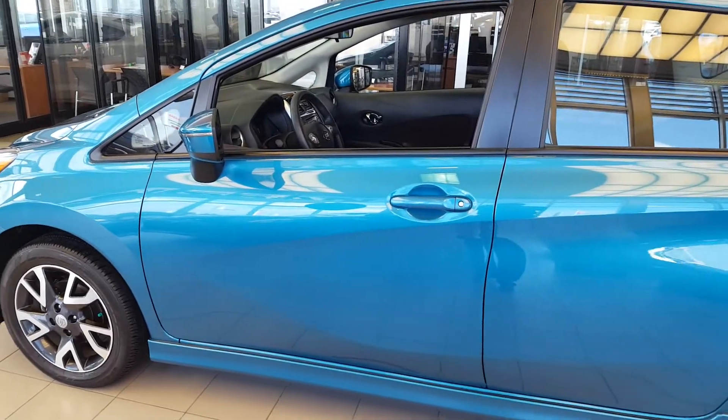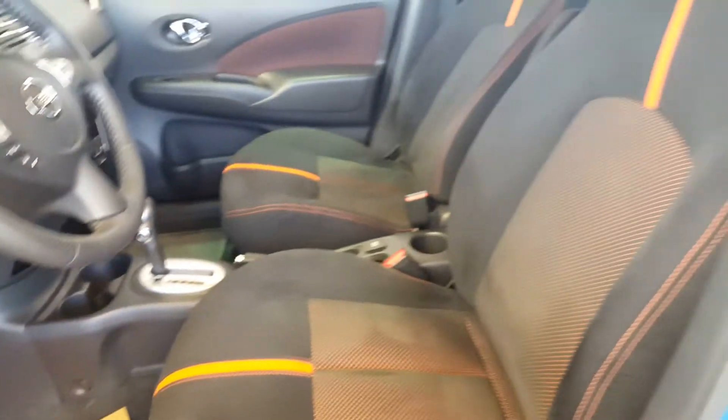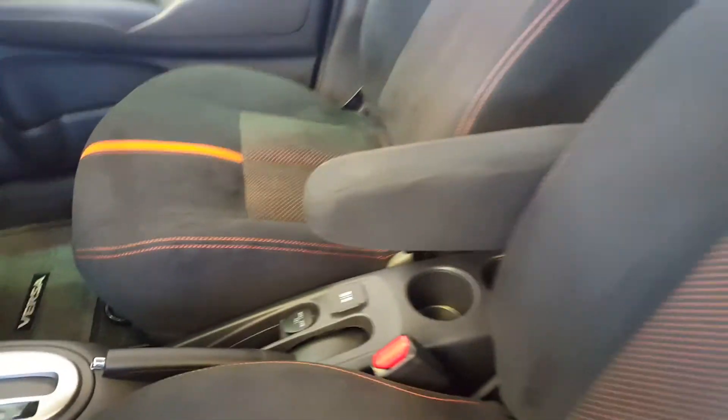Let's check out the inside. As you can see, this one has the armrest.